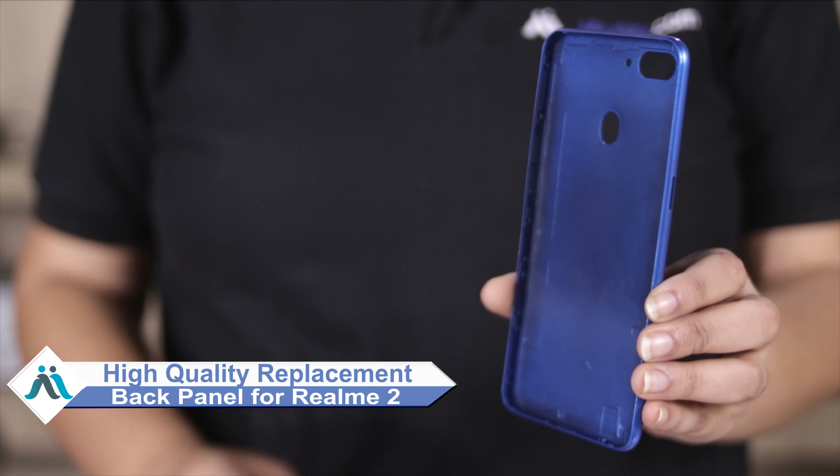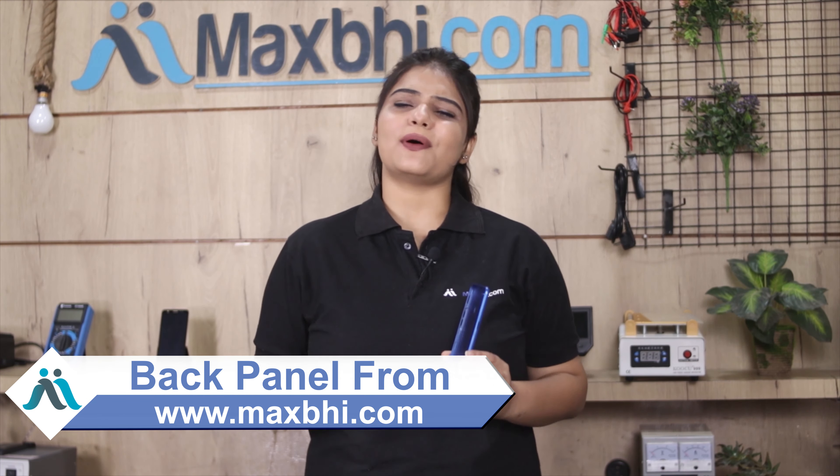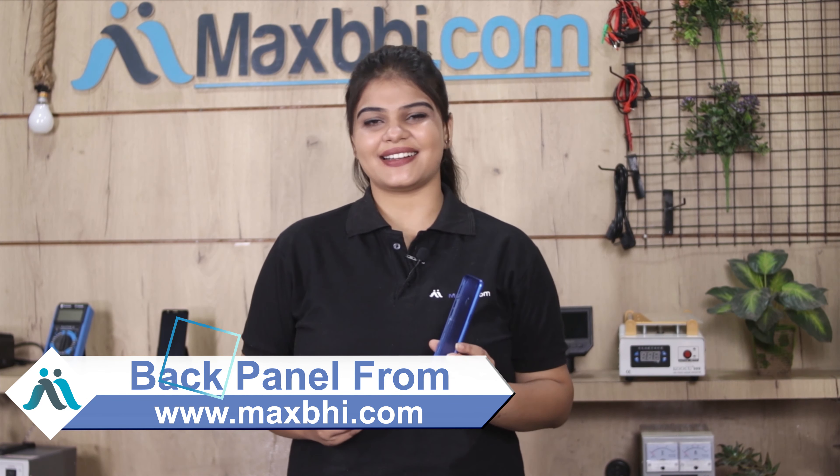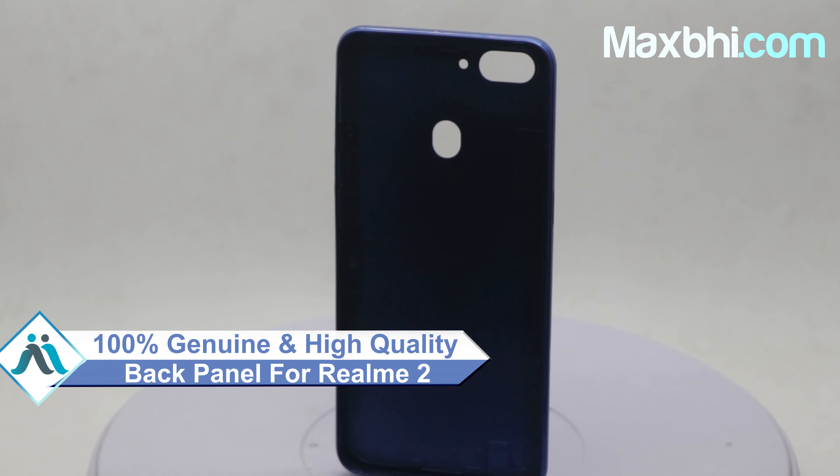You can now buy a high quality replacement back panel for your realme 2 at a very affordable price from MaxBee.com, and fix your phone yourself at home or get it repaired by any professional very easily. Yes friends, you can visit our website MaxBee.com to buy your realme 2 back panel.